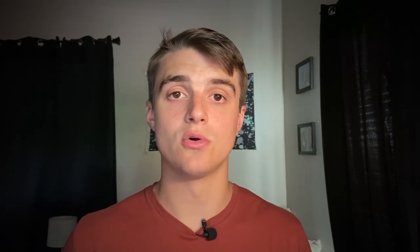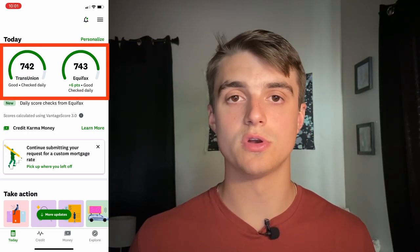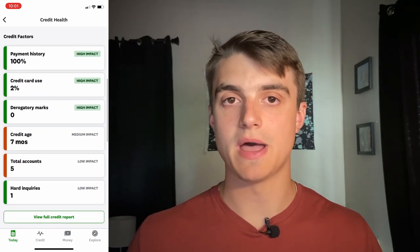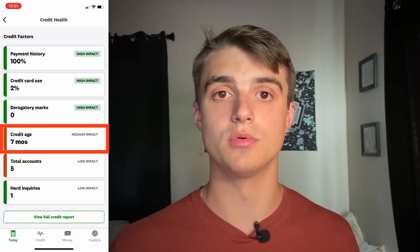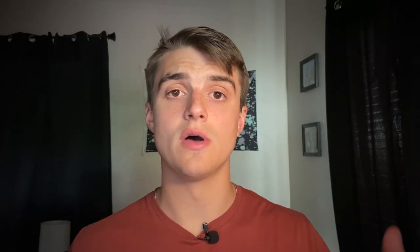Now that you know what a credit score is, what it's composed of, and why it's important, you can go in and understand your credit report. I'd go to creditkarma.com or download the app — or any similar site that gives you your credit report — so you can review it and see where you're lacking. In the Credit Karma app, you can scroll down to see the main factors affecting your score and where you stand on each. For me personally, I have a low credit age because I only started getting credit cards a couple of years ago and have applied for multiple cards in that time. Your credit report is completely personal to you, so pay attention to your own weak areas and attack those.